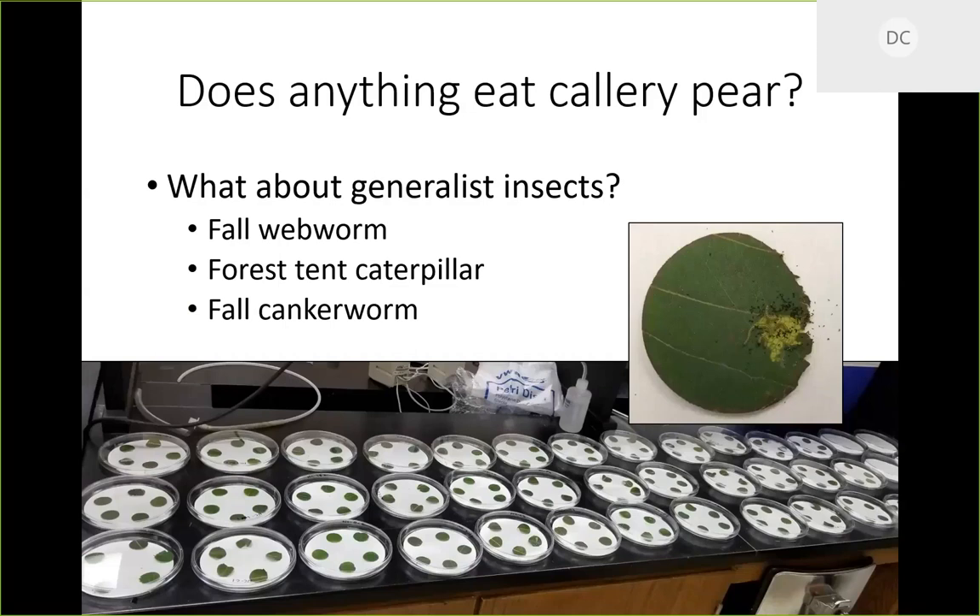We've completed one round — the fall webworm assay. What we learned: given the choice, they do not choose Callery pear, and if given no option, most would rather die than eat Callery pear. So Callery pear is fairly inedible for that species at least. Whether they just don't like the taste, can't chew it, or can't digest it, we don't know. We just received egg masses for tent caterpillar from Kelly Owen at the NC Forest Service, so we'll do that and fall cankerworm this summer.